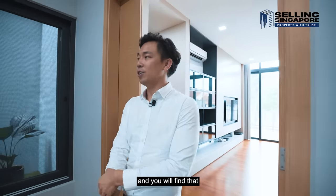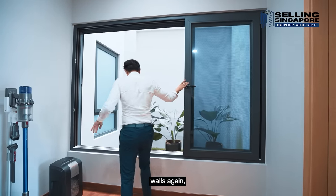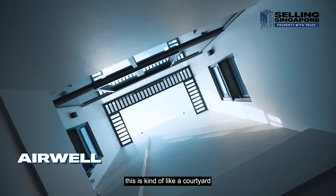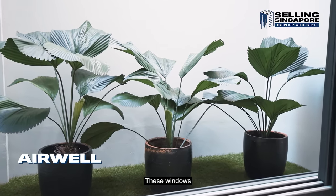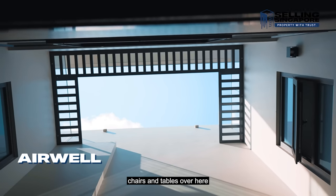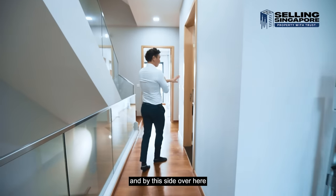Coming out into the hallway, we access the airwell. The owners have put up fascina walls and placed some potted plants here. Looking up, it's like a courtyard within a shophouse vibe — greenery on this level and planters on the level above. These windows are from the bathroom, providing natural ventilation. You could put chairs and tables here for a relaxed outdoor area, or even install a green wall — it would look perfect.